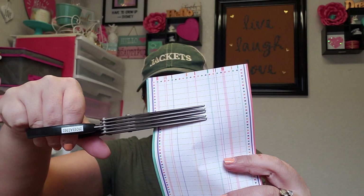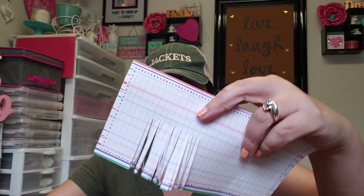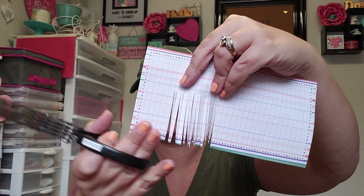Oh my gosh, look at that! Look how cute this is going to be — I can do like a bunch of little trims. I love it! They're heavy-duty too, these work awesome. Super excited about that.